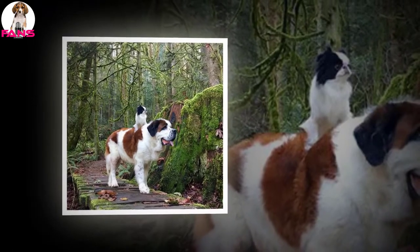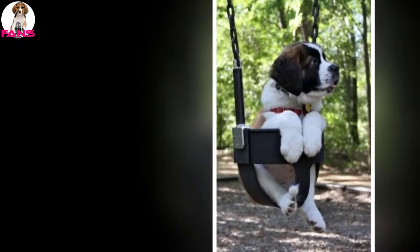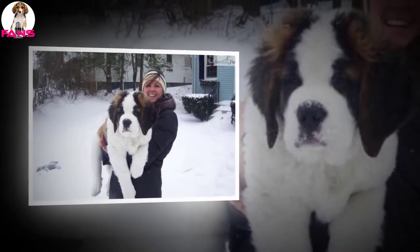Saint Bernards are friendly and of good manner. They normally develop a strong bond with their owner and will go as far as defending them. They also have good nature with kids and other dogs. Overall, they are good dogs that are well-kept, playful, and adventurous, among other things.